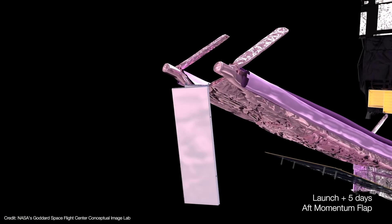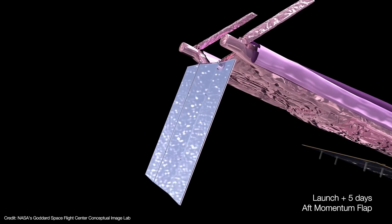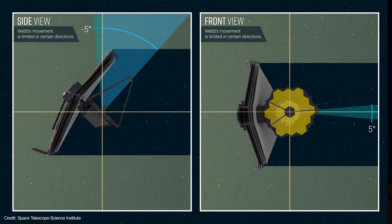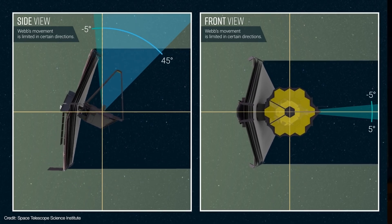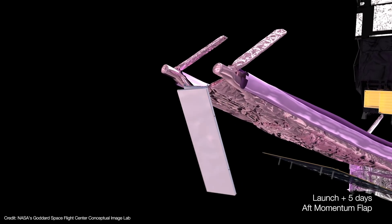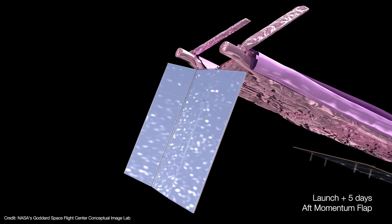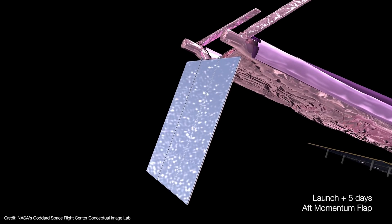Next is the deployment of Webb's aft momentum flap. When deployed, the sunshield will essentially become a large solar sail. Because of the shield's angled design, solar radiation pressure will gradually cause the observatory to pivot. So the aft momentum flap provides a continuous yet gentle offset to some of that solar radiation pressure. Like most of Webb's deployments, the aft trim tab is one and done — once it's in place, there are no further adjustments, which means it pretty much has to work the first time.